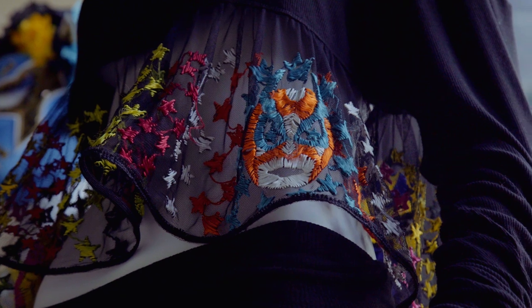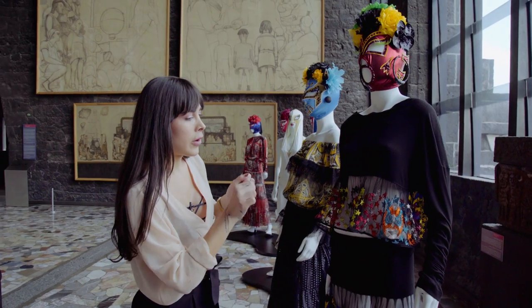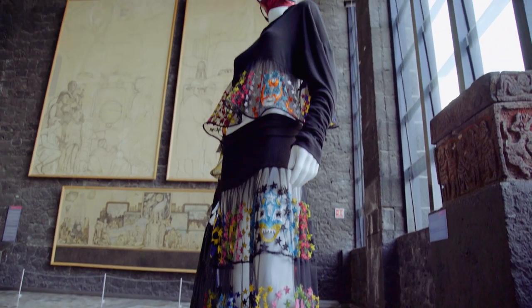Obviamente esta inspira en la lucha libre, como pueden ver las máscaras de lucha libre, todo bordado a manita. Y esta colección pertenece a la última pasarela de Ready to Wear de 2015 que hizo Jean-Paul Gaultier. Algún día me lo pondré.